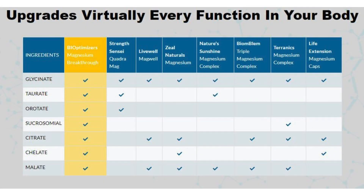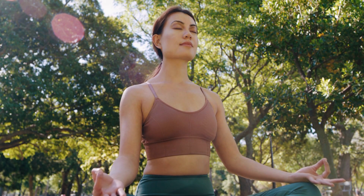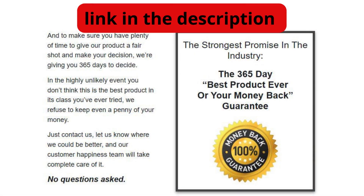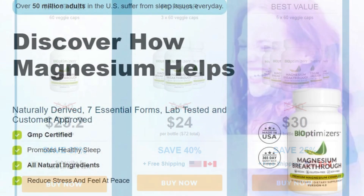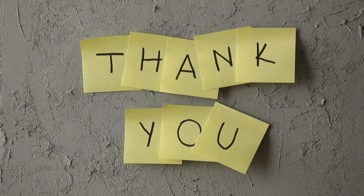If you're looking for a natural and effective way to improve your overall health, I highly recommend Magnesium Breakthrough. It's a safe and effective supplement that can make a real difference in your life if you're ready to take a step towards a healthier you. Check out the link in the description for more details and maybe even grab yourself a bottle — trust me, your body will thank you for it. Don't forget to share your experience in the comments below. Let's spread the word and help others achieve their health goals. Thanks for tuning in, and I'll catch you in the next one. Stay healthy, stay happy.